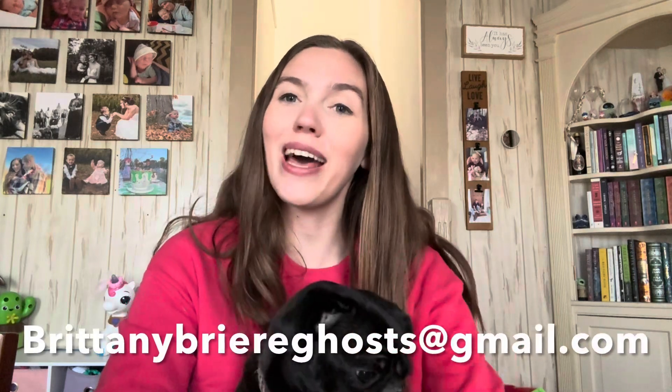Let me know what you guys think about all of these paintings — if you've ever seen them in person, had any of these experiences, or had any paranormal experiences in general. I would love to hear about them. You can send them to me at brittanybrewghosts@gmail.com. Make sure to like this video, hit the subscribe button, and until tomorrow — adios, bye!